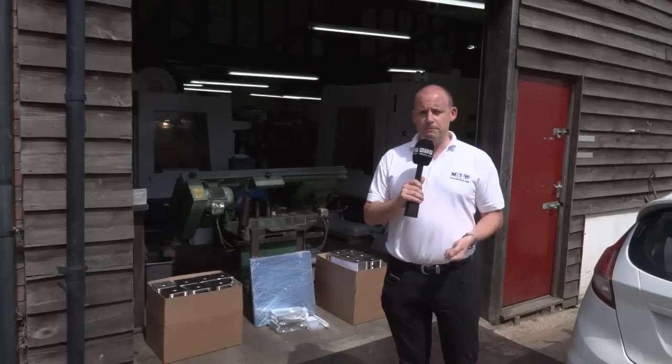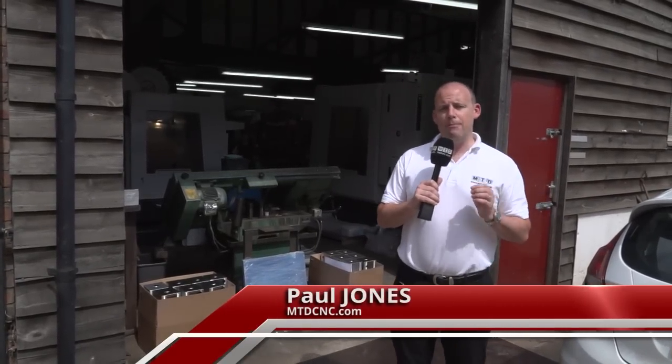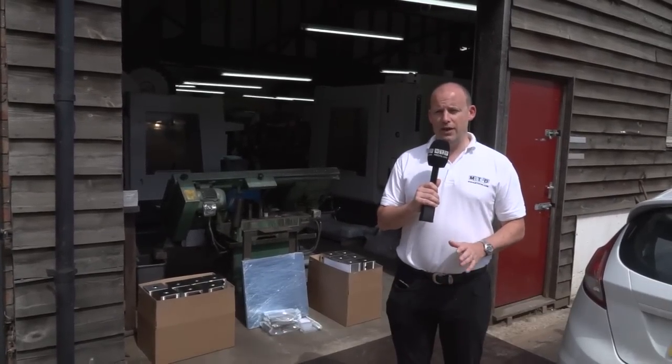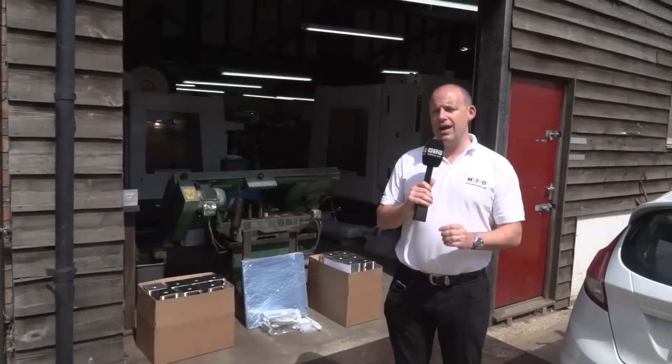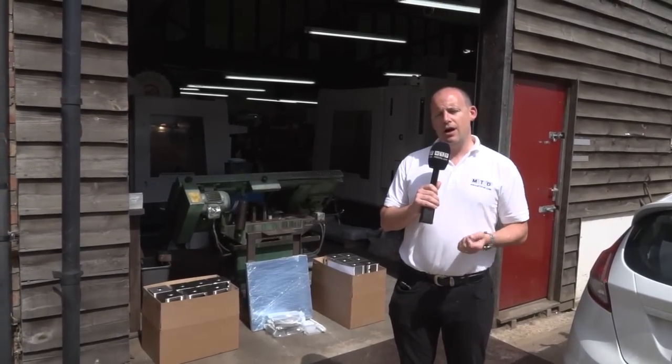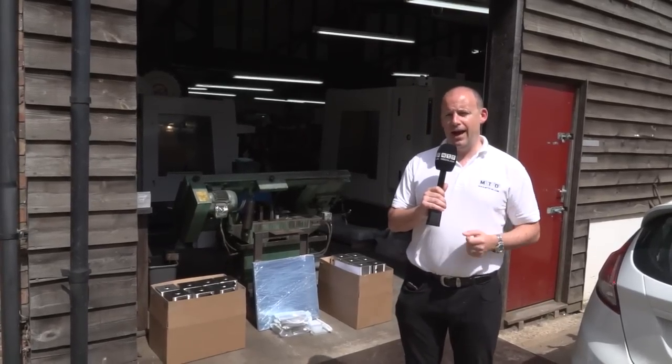We love a success story at MTD C&C. Today I'm in Cambridge here at Velocity Precision. This business was founded on the 1st of December 2012. They bought their first machine tool off of eBay, and since then, in the last four years, they've bought five brand new Haas machine tools. I'm going to go inside and have a chat with Glenn about this business and what they like about Haas.